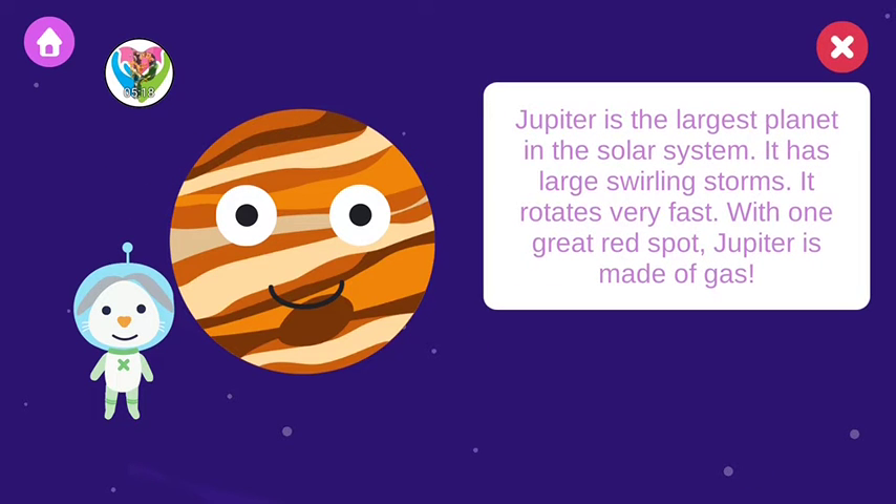Jupiter is the largest planet in the solar system. It has large swirling storms. It rotates really fast with one great red spot. Jupiter is made of gas.